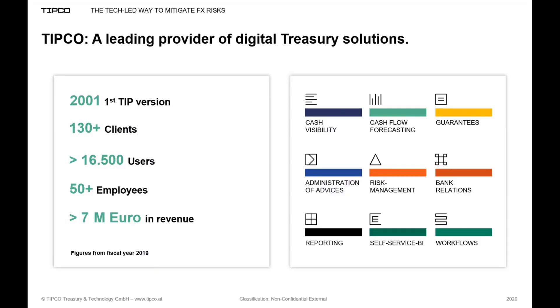Tipco is a treasury solution provider headquartered in Vienna, Austria. Our Treasury Information Platform TIP has been on the market for almost 20 years, and as of today we are serving more than 130 corporate clients with a team of more than 50 staff. We are a financially solid company with considerable growth in recent years while maintaining a healthy profit margin. Our solution TIP covers all relevant areas ranging from cash visibility and cash flow forecasting, via guarantee management and risk management, to bank relationship management and treasury reporting — all supported by smart, highly automated digital workflows.